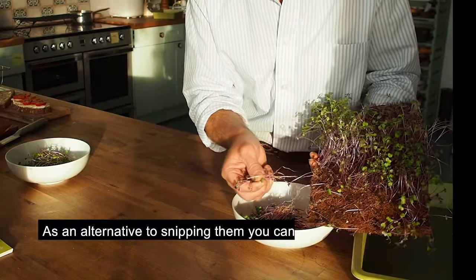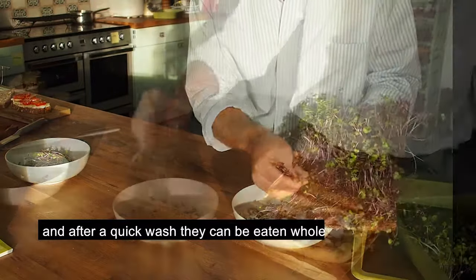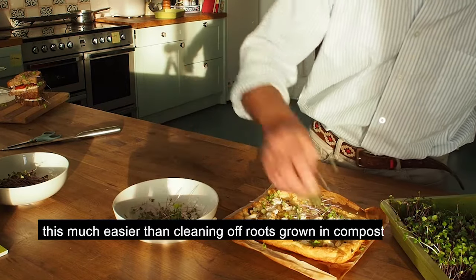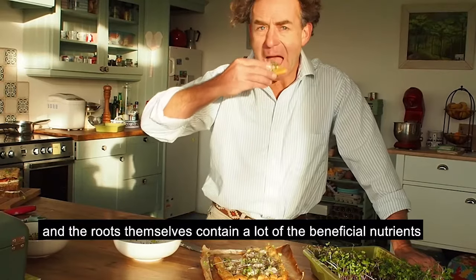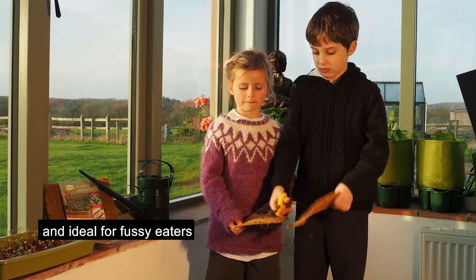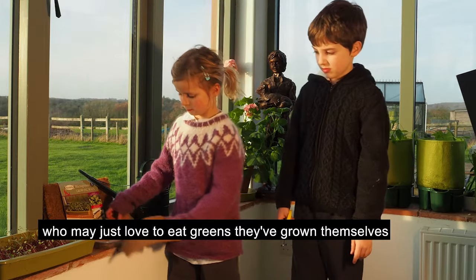As an alternative to snipping them, you can pull them out of the mat with the roots attached, and after a quick wash, they can be eaten whole. Seasoned microgreens growers will find this much easier than cleaning off roots grown in compost, and the roots themselves contain a lot of the beneficial nutrients. They're perfect for children interested in gardening, and ideal for fussy eaters who may just love to eat greens they've grown themselves.